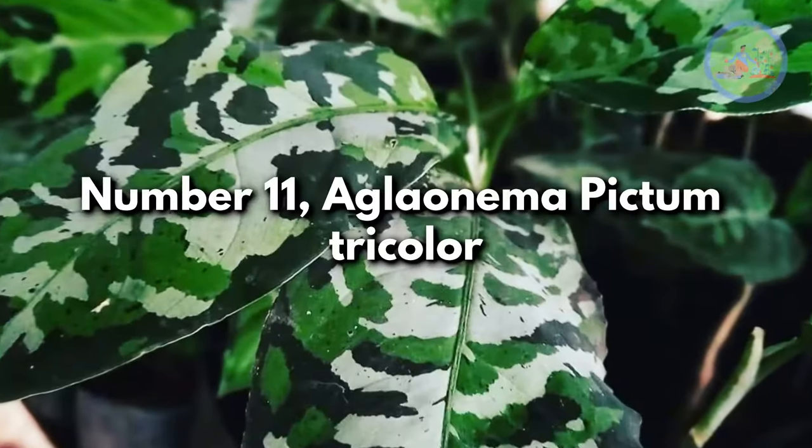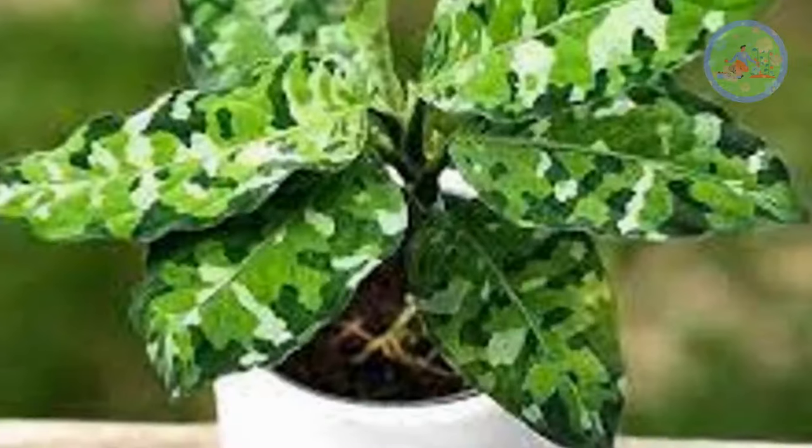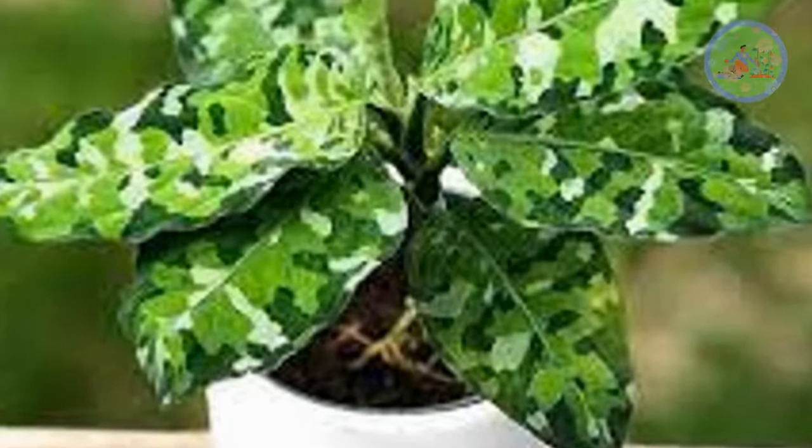Number 11: Aglaonema Picton Dry Color. Commonly found in the Sumatra Islands, this low-growing subtropical plant has shiny leaves with astonishing colors.